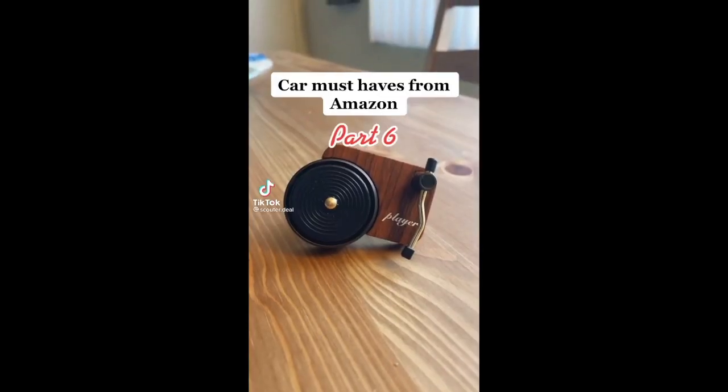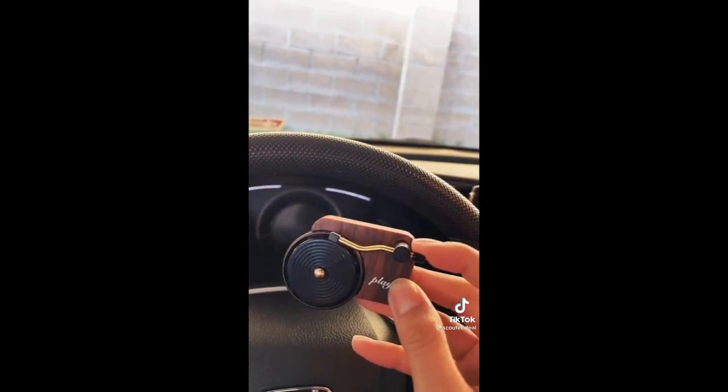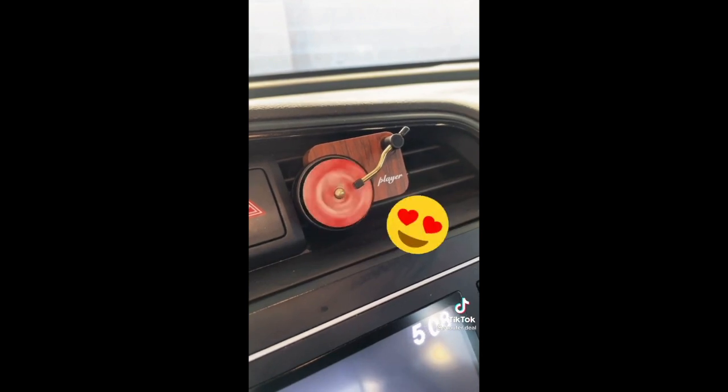Car must-haves from Amazon part six. This is the cutest air freshener that looks just like a record player. You simply attach it to your air vent and it comes with three little records that you just insert. When you turn on the air, the record will start spinning. Isn't it super cute?